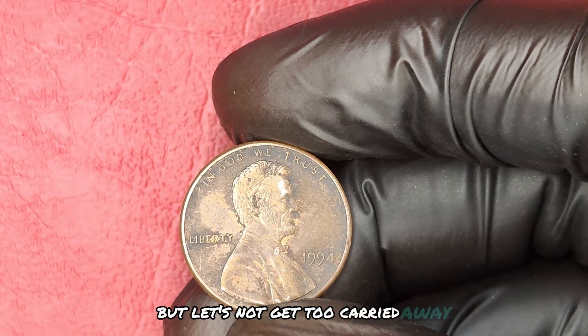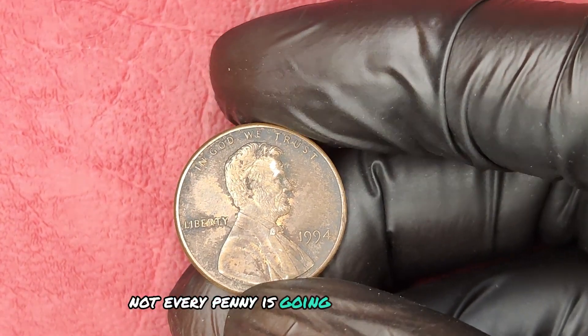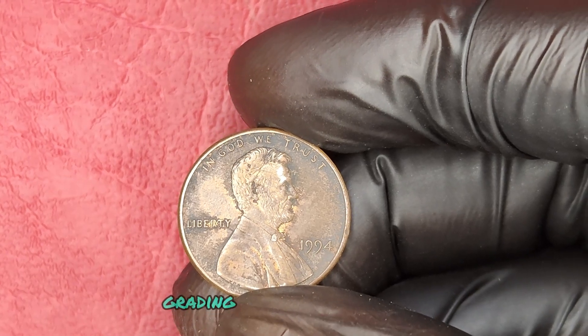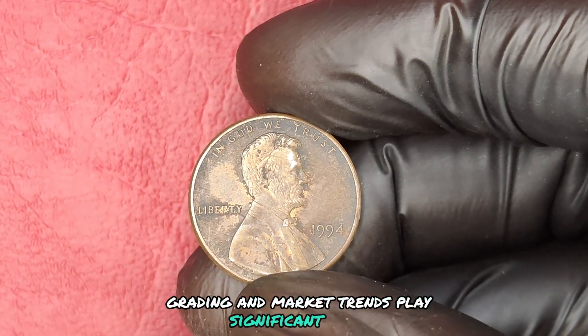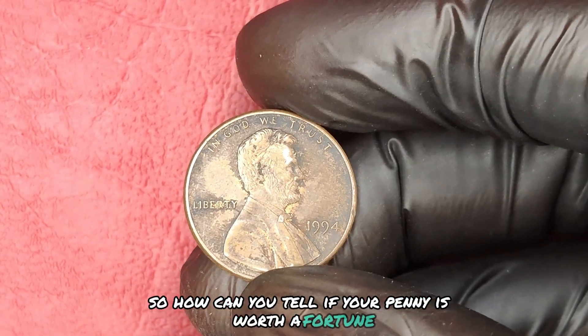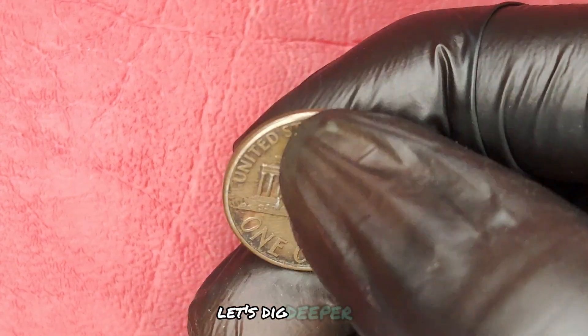But let's not get too carried away. Not every penny is going to bring in that much cash. Factors like condition, grading, and market trends play significant roles. So how can you tell if your penny is worth a fortune or just a relic of the past? Let's dig deeper.